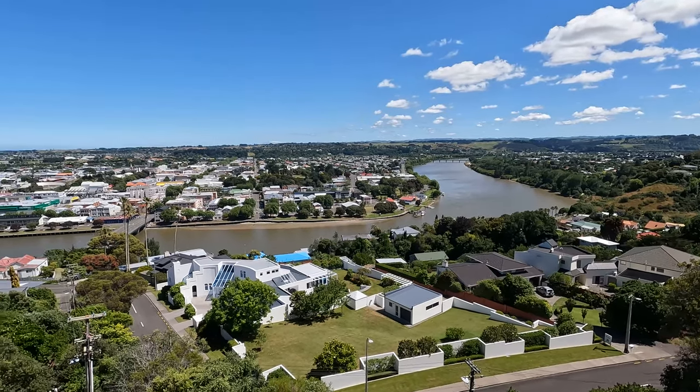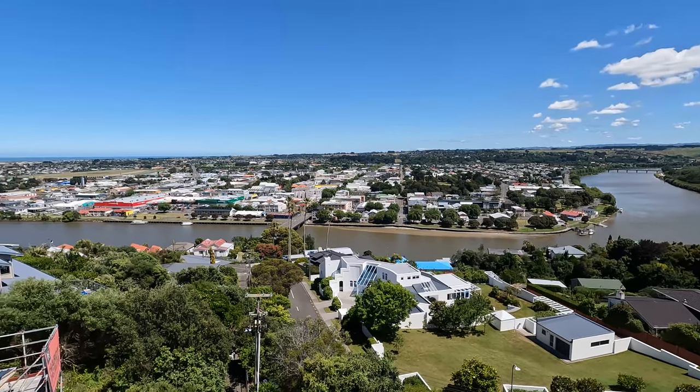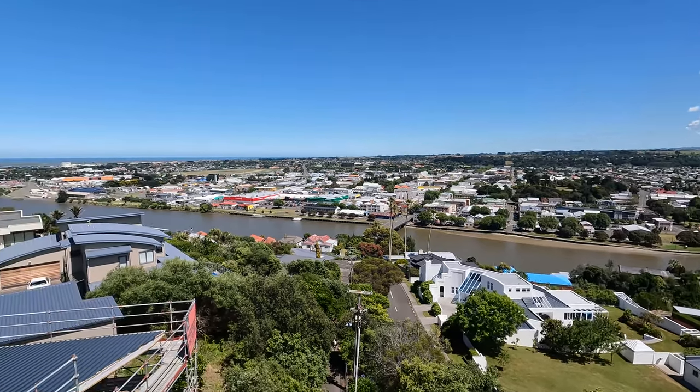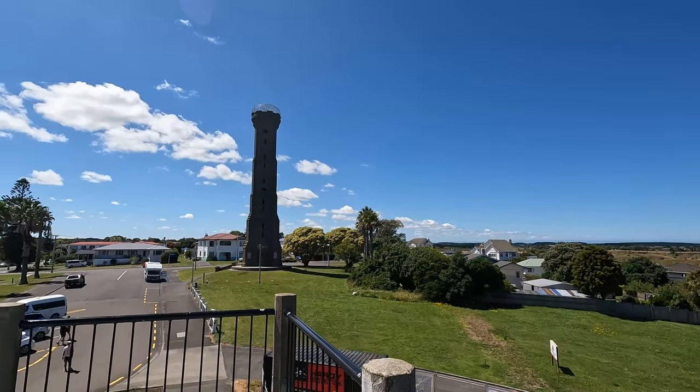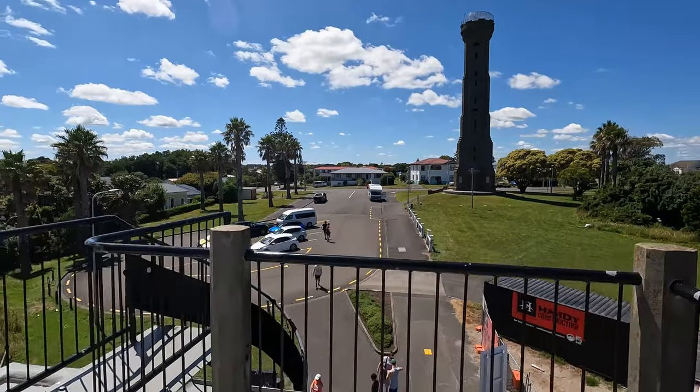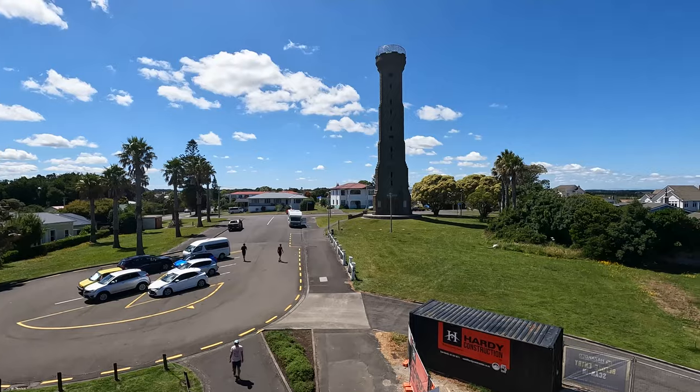Jury Hill elevator opened in 1919 to serve the bustling new garden suburb of Jury Hill. This suburb was planned by architect Samuel Hurst Seeger and is considered to be the first modern New Zealand suburb. Faced with a very steep cliff face or a long and still steep road, a tunnel and elevator were installed to provide access to residents.